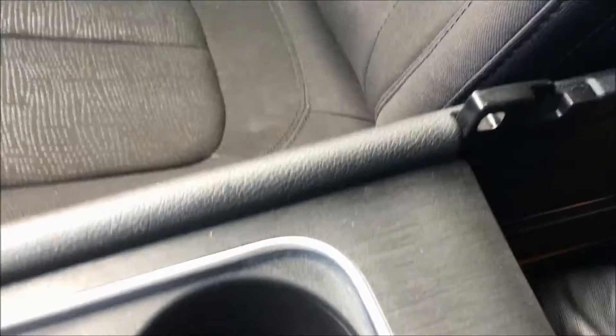Inside the center console you'll find plenty of space. It actually goes right underneath the cup holders and slides back and forth. And if you need to lock up your valuables the glove box is spacious and lockable.